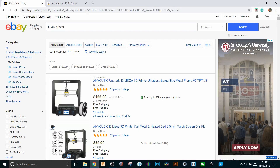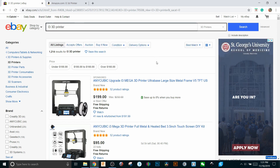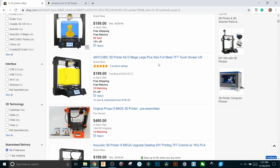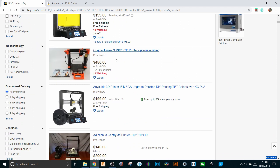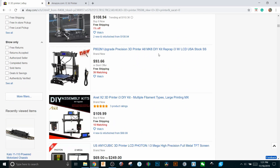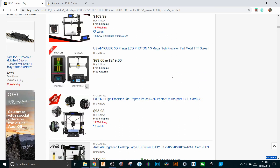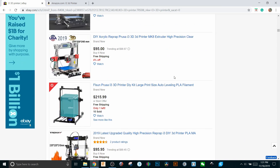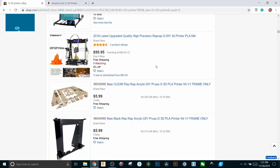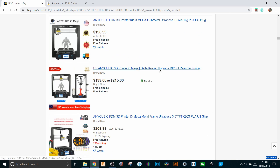Here we are on eBay, which I know some people use to buy printers. I've only used the keywords 'i3 3D printer.' Scrolling through, a lot of these designs look pretty similar — oh hey, there's one of the ones we're talking about. As you can see, they all share, relatively speaking, the same moving bed style, the moving Z and moving X. Some of them even use that certain brand name I'm not going to say out loud, but the point is they all look just about the same.